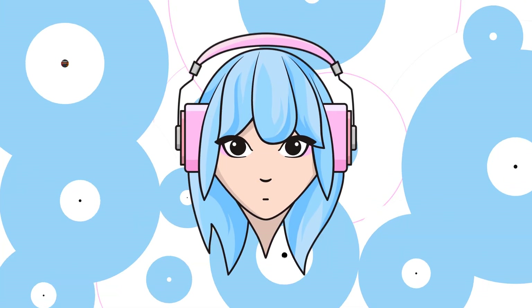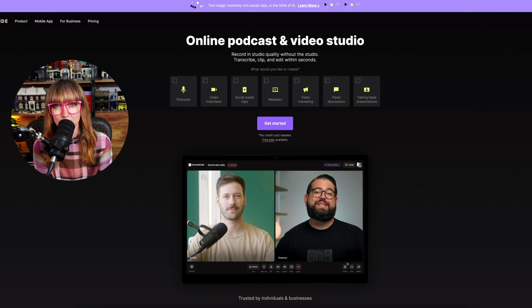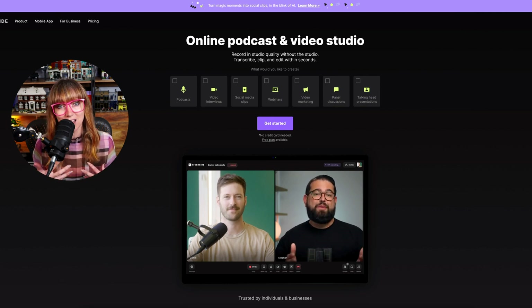All right, so let's jump into riverside.fm. Here we are on the main page — you're just going to go in and log in. I have an affiliate link, by the way, if you would like to try Riverside — you can subscribe using our affiliate link.